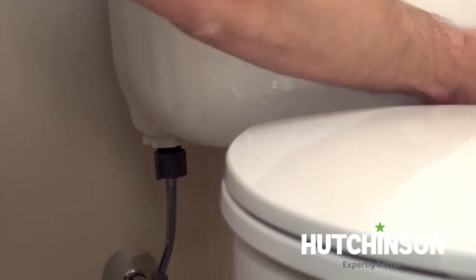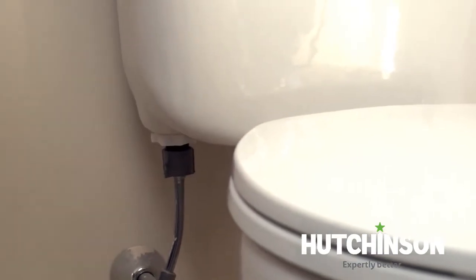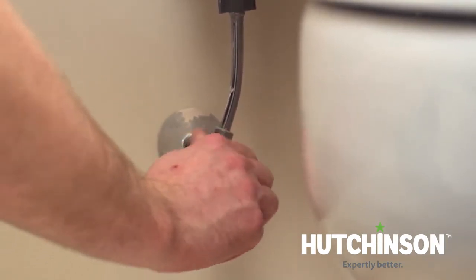If there isn't any moisture, it's probably coming from around the base, which can indicate a larger plumbing problem. Either way, the first thing you would do is stop the water going to the toilet by turning the toilet valve clockwise to stop the flow of water.